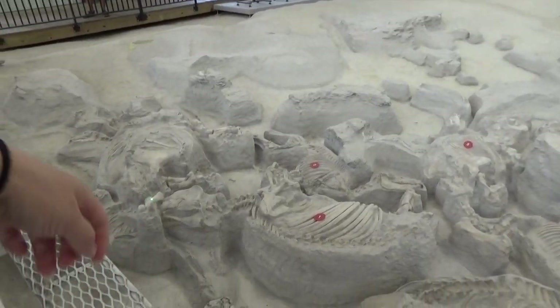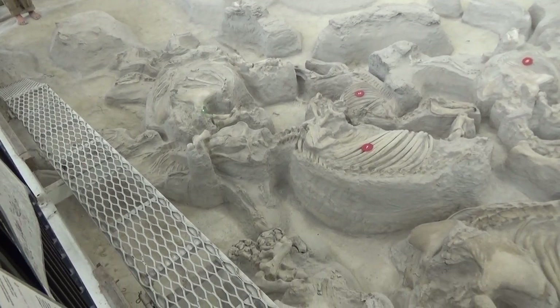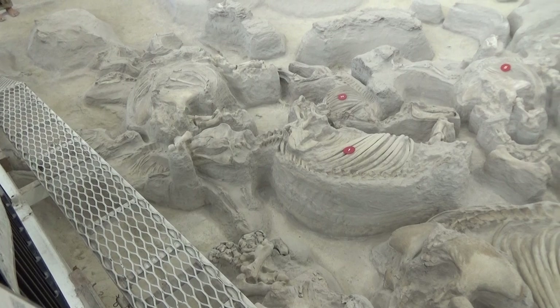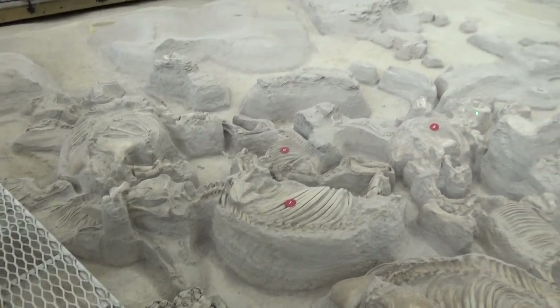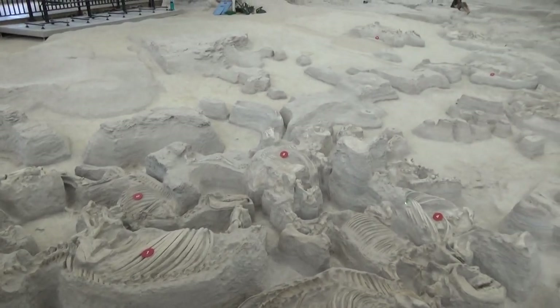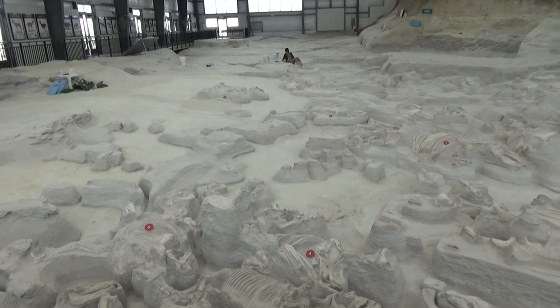That end of the thigh bone should fit up into the hip socket right over here. When you look straight out from number five, there's number four and the one next to it — same species of rhino.